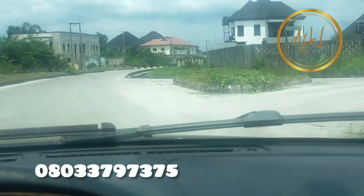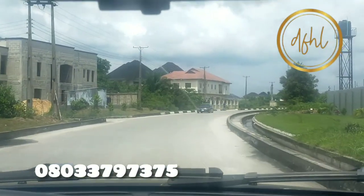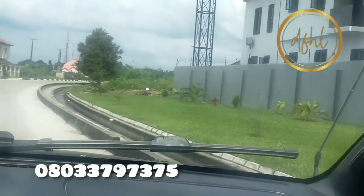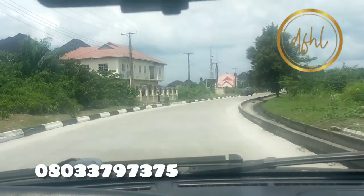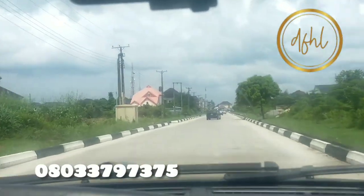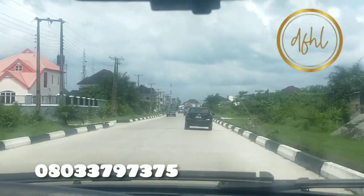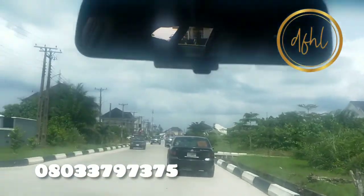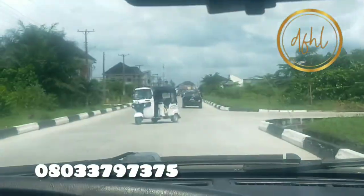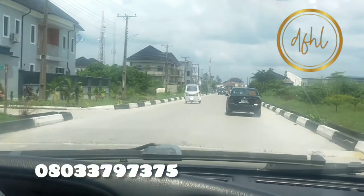We have taken the effort to make this video so that you will be able to appreciate the type of land we are offering to you. This land is inside this estate. We have just limited plots — we have 10 plots in a mini estate called Boulevards. I want you to just see a very good view of the estate — very neat, well planned, well arranged.